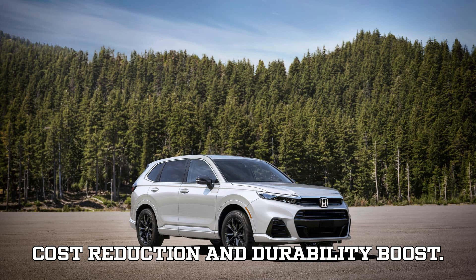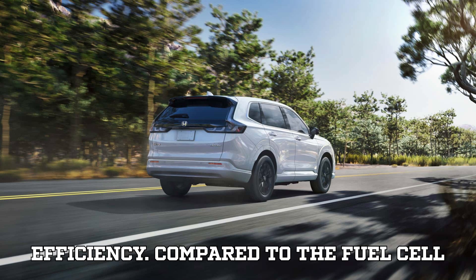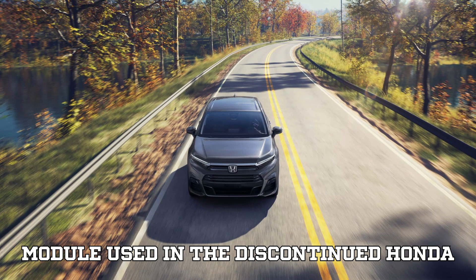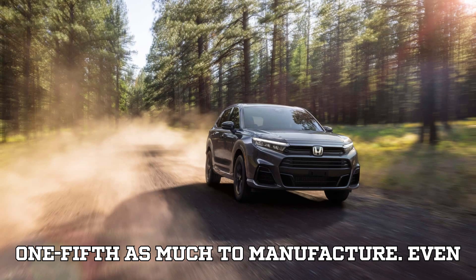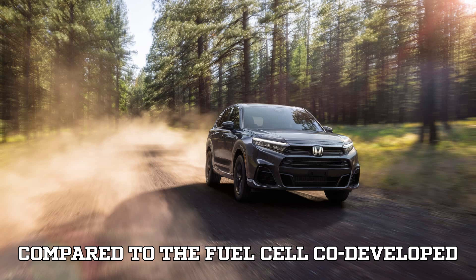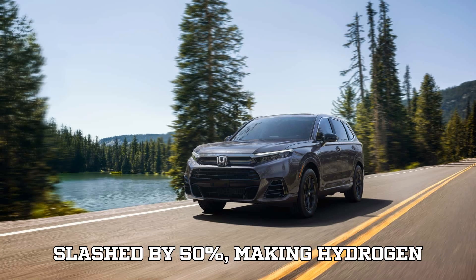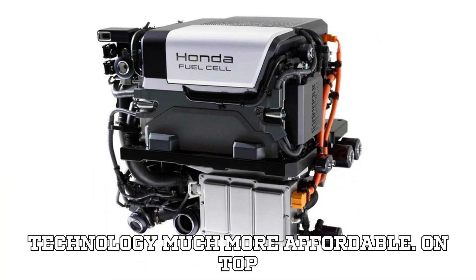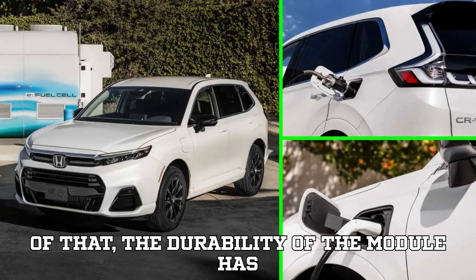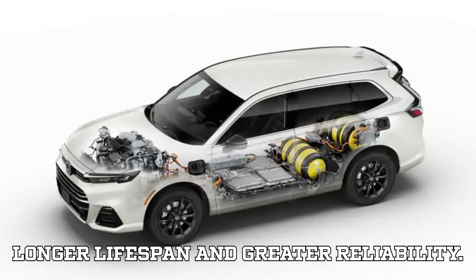Massive cost reduction and durability boost. Honda has made remarkable strides in cost efficiency. Compared to the fuel cell module used in the discontinued Honda Clarity, the new system costs roughly one-fifth as much to manufacture. Even compared to the fuel cell co-developed with GM, production costs have been slashed by 50%, making hydrogen technology much more affordable. On top of that, the durability of the module has increased by over two-thirds, ensuring a longer lifespan and greater reliability.